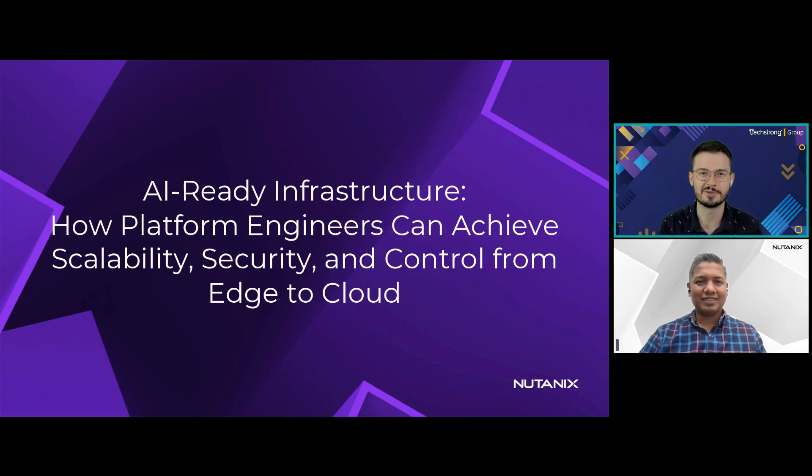Good morning, good afternoon, or good evening, depending on where you are in the world, and welcome to this learning experience brought to you by Nutanix. My name is Cody, and welcome back to TechStrong Learning.